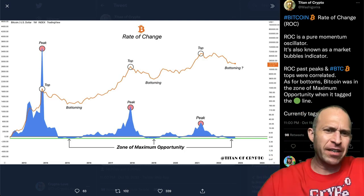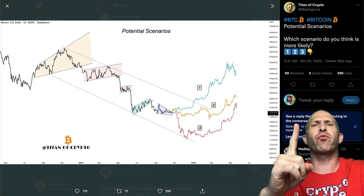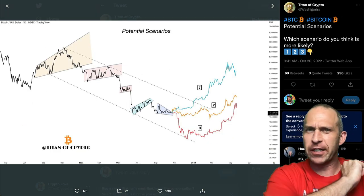Bitcoin's rate of change indicator is signaling a zone of maximum opportunity. Today's video, we're going to be taking a look at three potential Bitcoin scenarios. You definitely want to stay tuned.